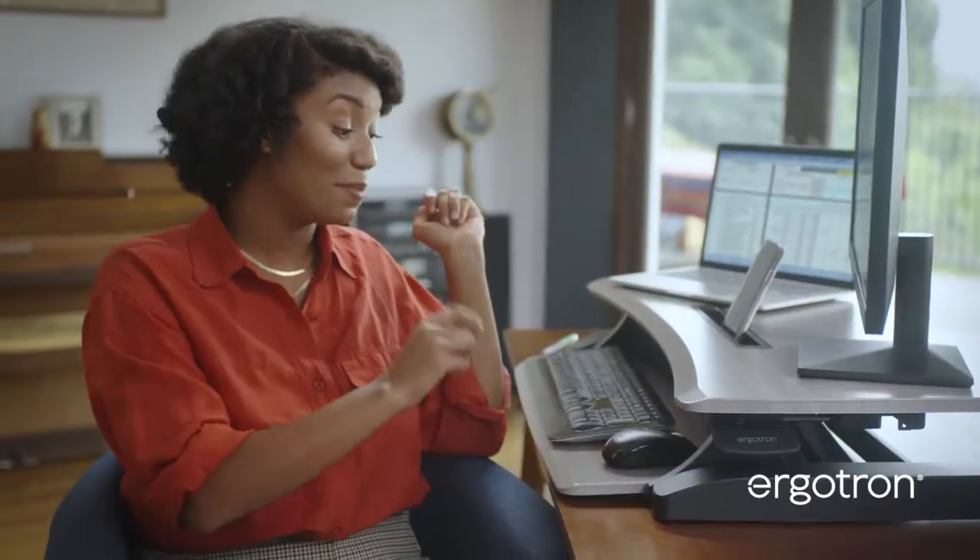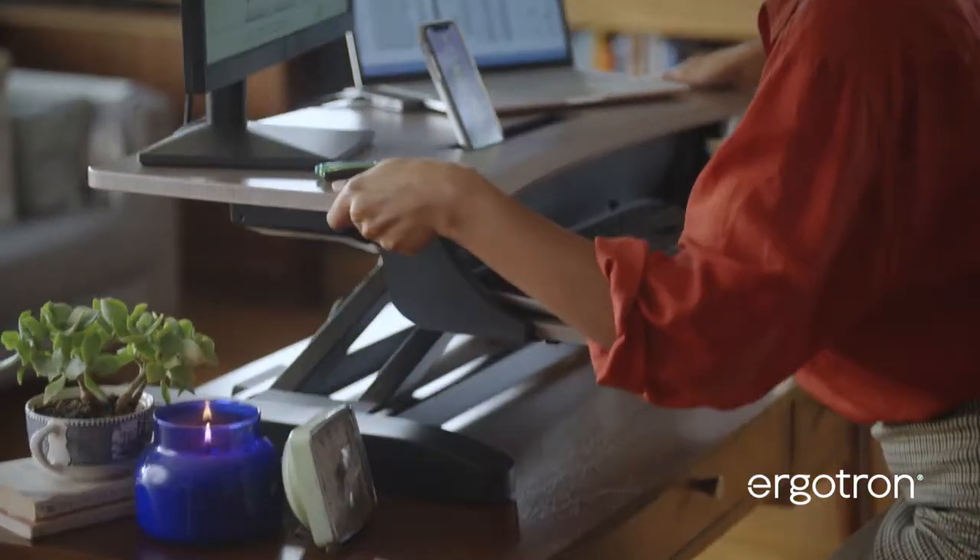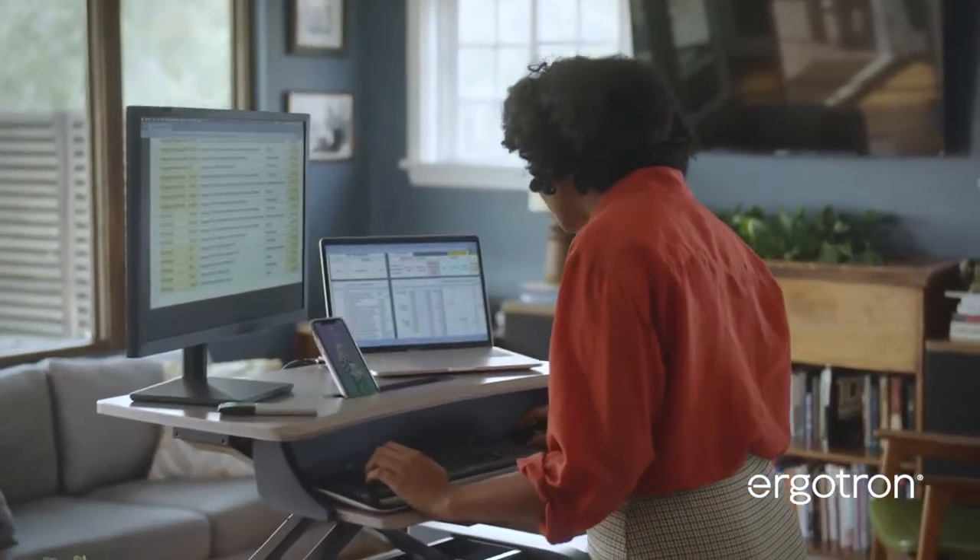I have my laptop, second monitor, even my phone, keyboard and mouse. Can't beat that. It's amazing that my entire workspace can stand with me or sit with me.